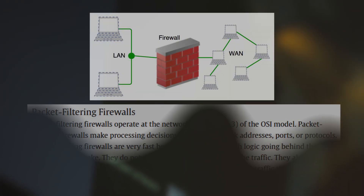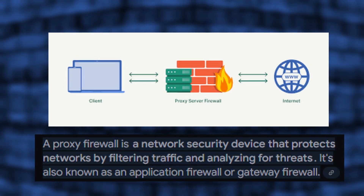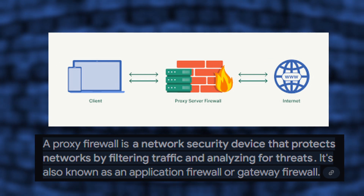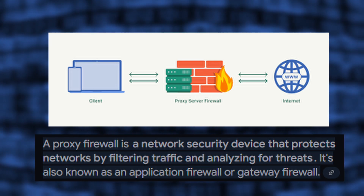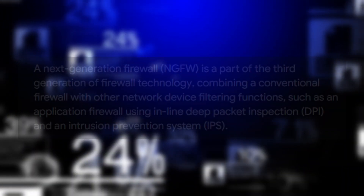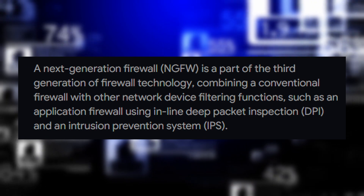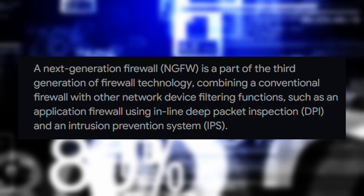Second, stateful inspection firewalls — more advanced than packet filtering firewalls. It keeps track of active connections and only allows packets that are part of a legitimate session. Third, proxy firewalls act as an intermediary between users and the Internet. Instead of connecting directly, your request goes through the firewall, which checks for threats before sending data to the destination. Fourth, next-generation firewalls, or NGFWs — the most advanced type — use deep packet inspection, malware detection, and even AI to analyze threats.